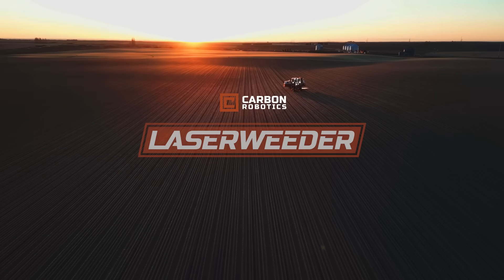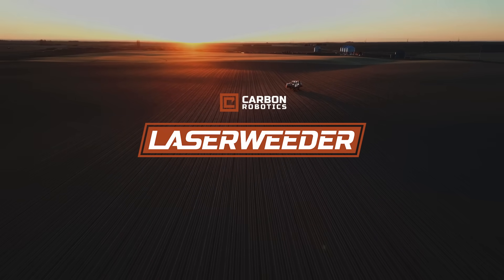The Carbon Robotics Laser Weeder. Protecting crops, people, and our planet.